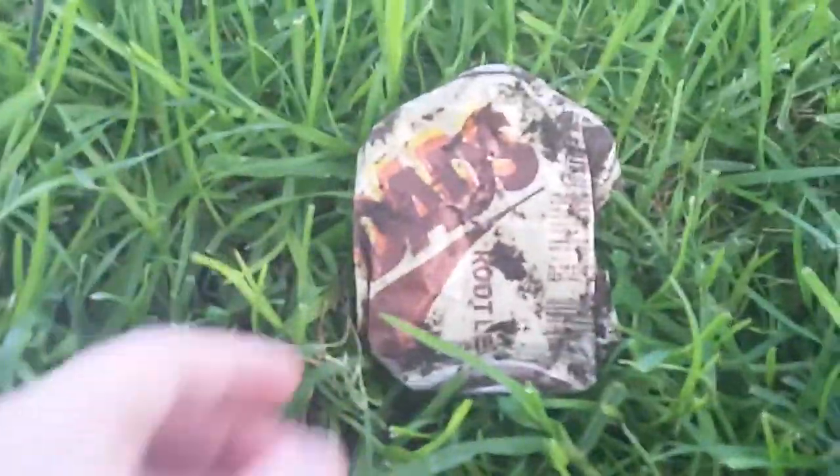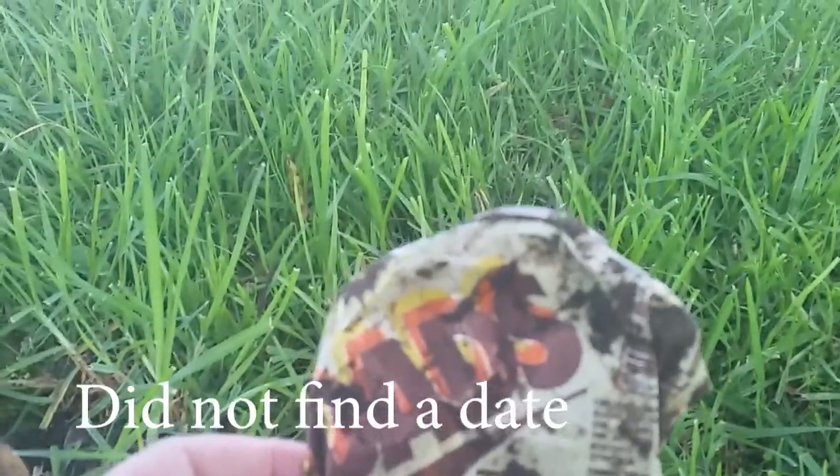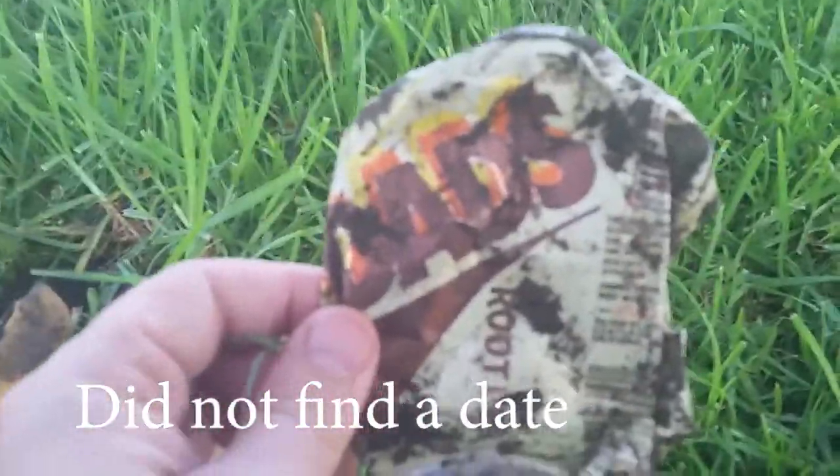Check it out — it's a Dad's Root Beer can. I can't remember when I last saw one of those. I'll see if I can fold it later and check if there's a date on it. I used to like Dad's Root Beer.